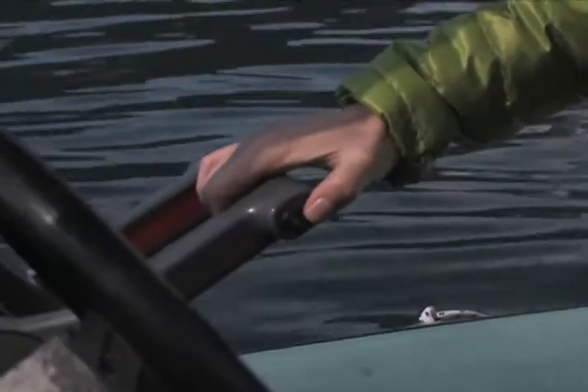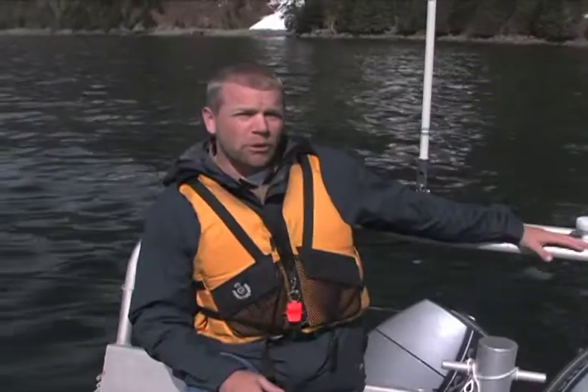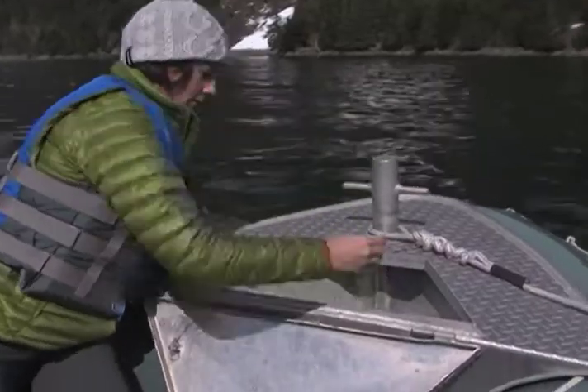Finally, raise the lower unit or outboard. Never anchor from the stern or the back of the boat — this gives the boat less buoyancy and presents a more blunt aspect to the wind and waves, increasing your chances of swamping. You should always secure your anchor when not in use, to keep it from accidentally deploying while underway.